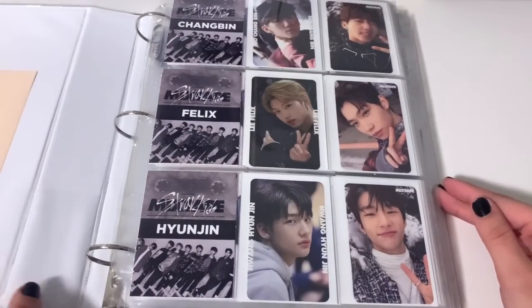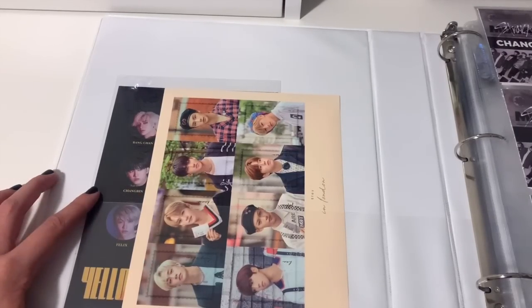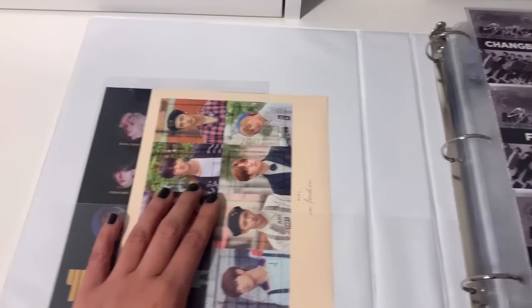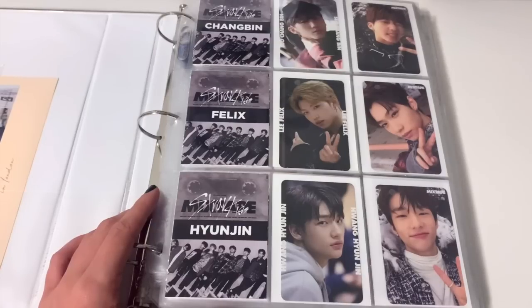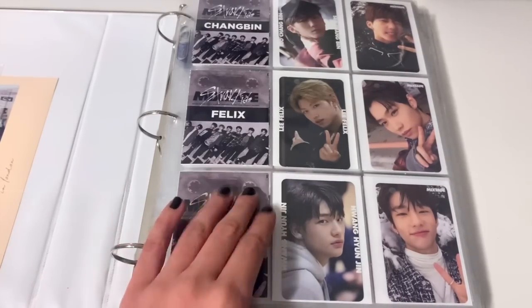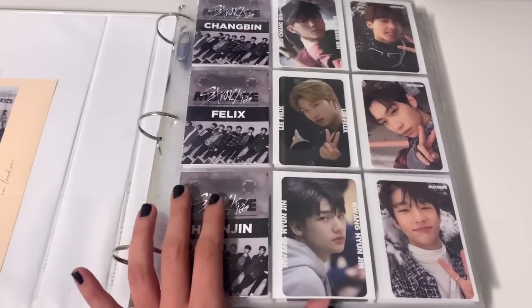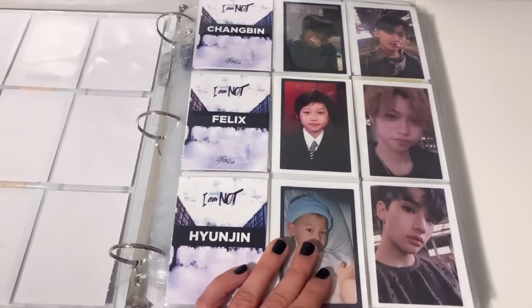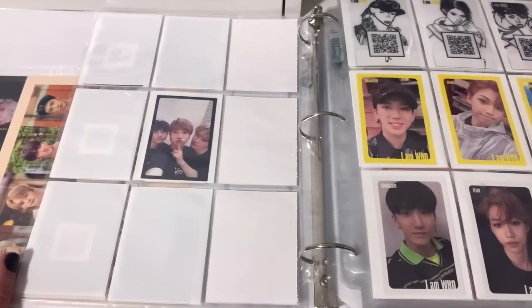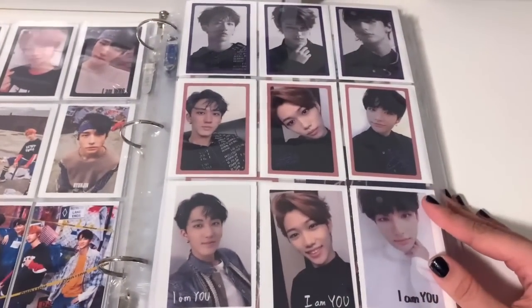Next up is my Stray Kids and GOT7 binder. On the outside I have two sticker sets — one from Yellow Wood I think as a pre-order benefit, and one from the recent Stay in London photobook. The binder starts with Stray Kids: Mixtape is first. In terms of album collection I have all of Stray Kids' albums. For Mixtape I collect Changbin, Felix, and Hyunjin, though I switched to Lee Know around Miroh. Then there's I Am NOT with those baby photos, plus a unit card on the back, and I Am Who — completing the border cards was a challenge but I managed.